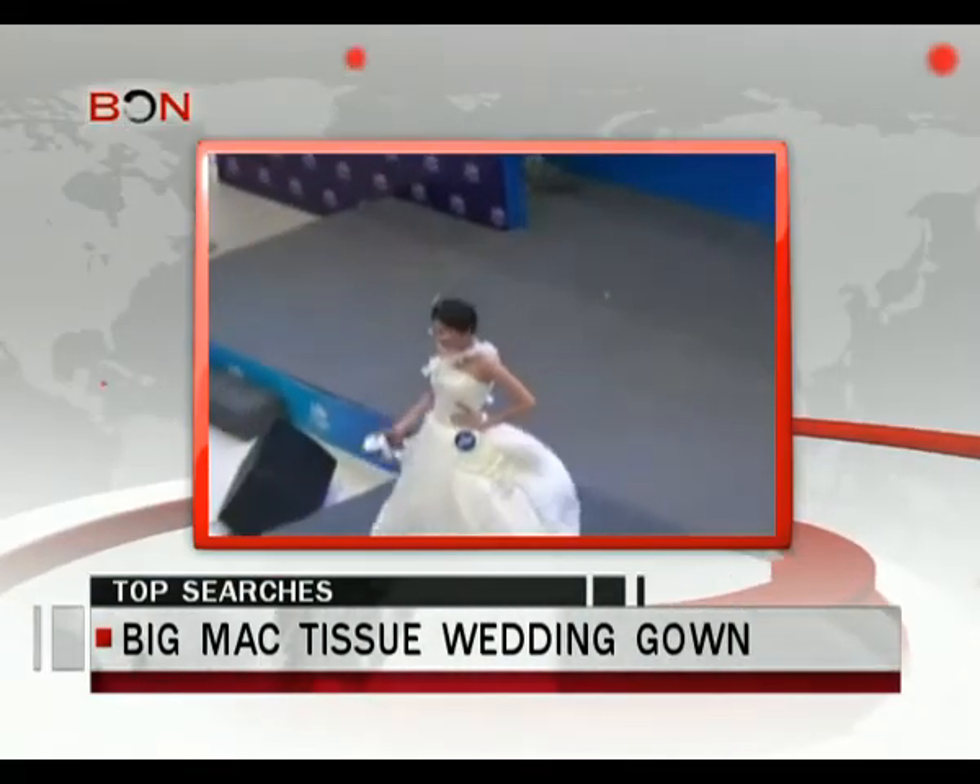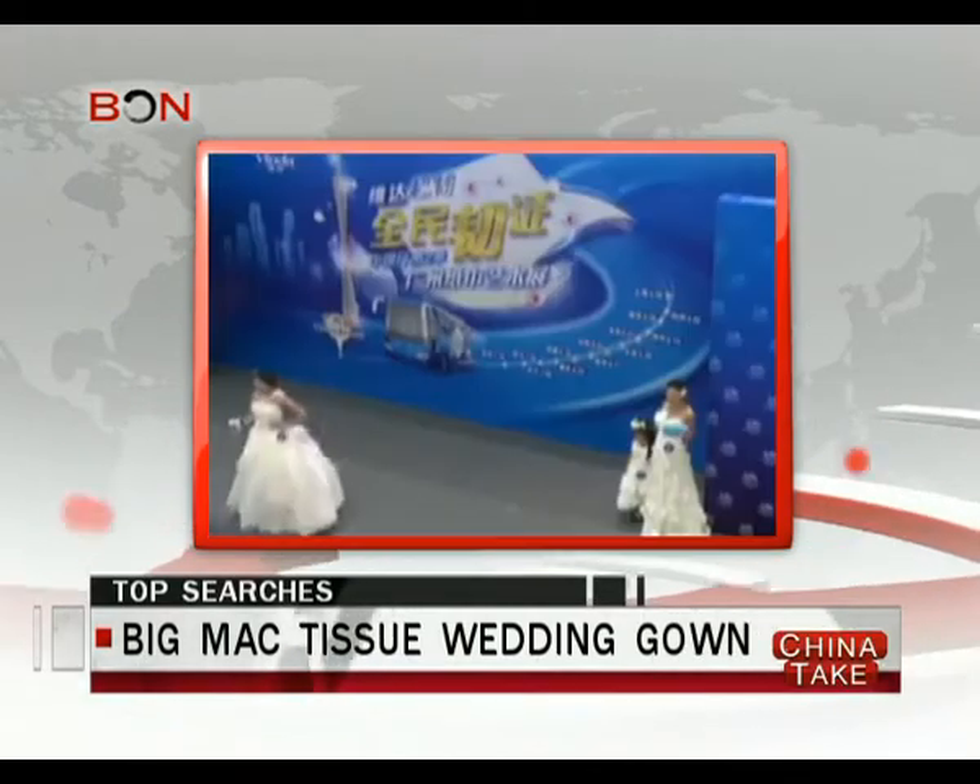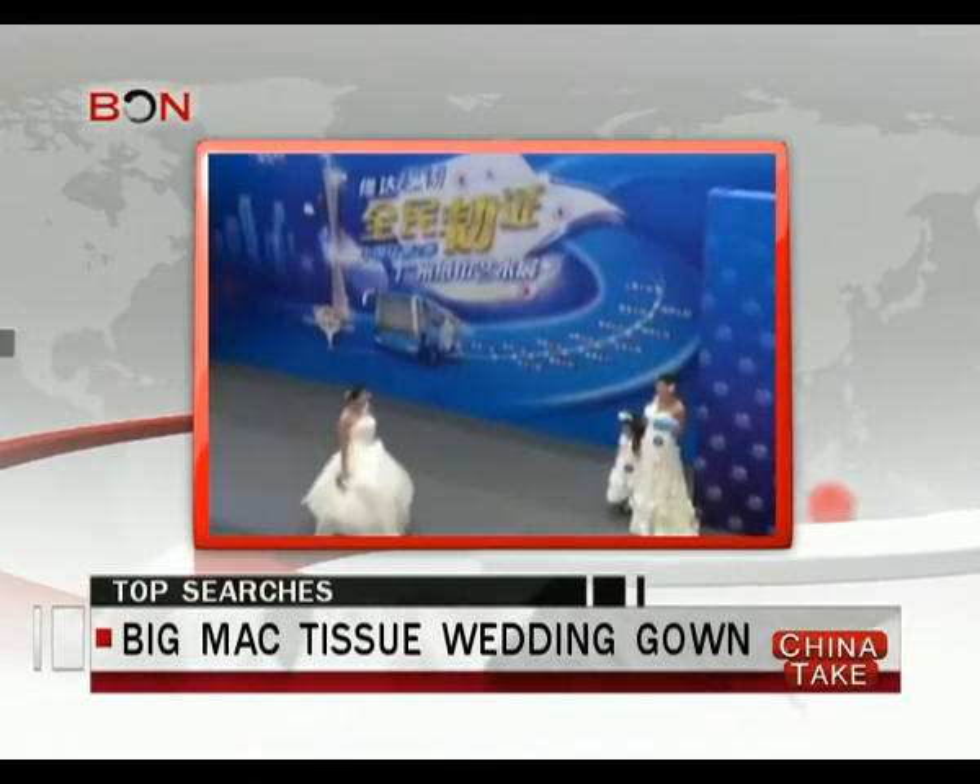It's part of a tissue paper exhibit being held by one of the country's largest household papermakers, Vinda.